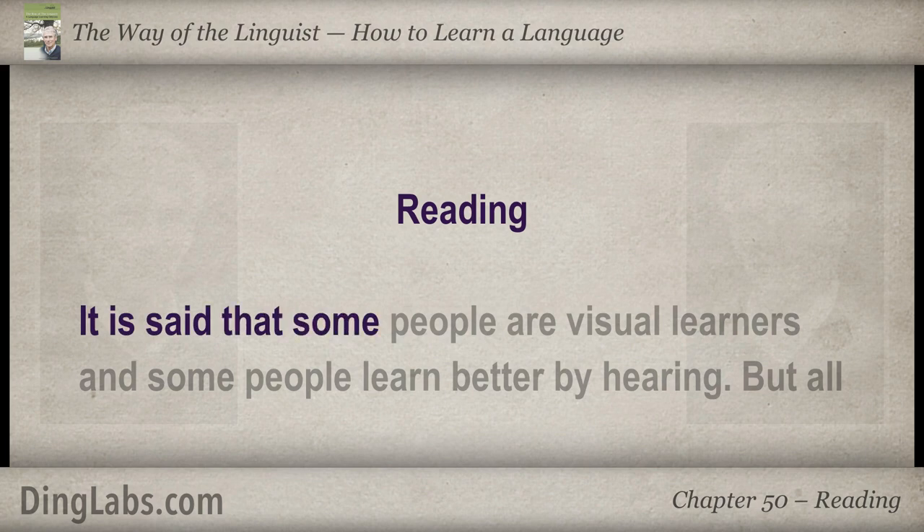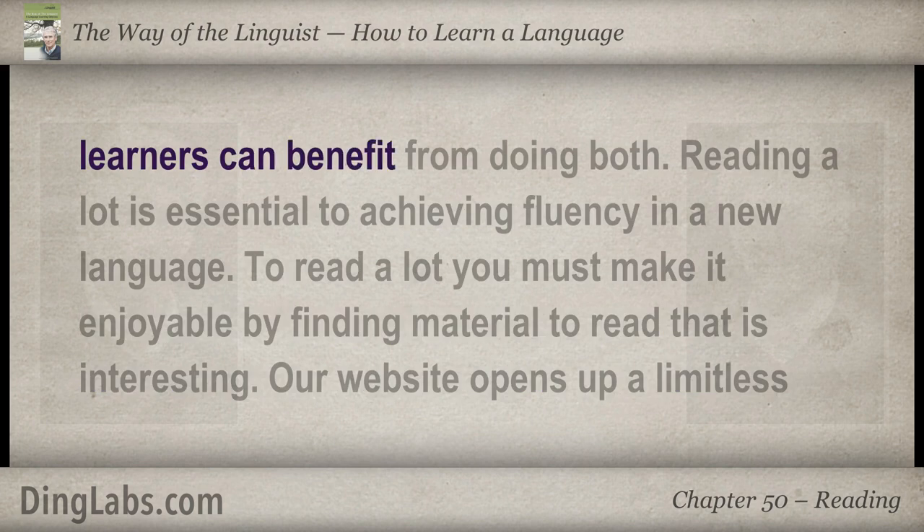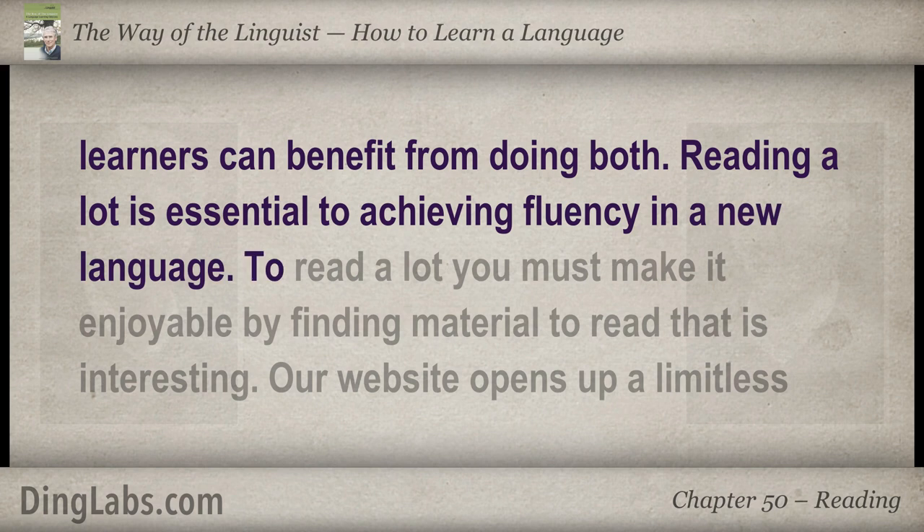It is said that some people are visual learners, and some people learn better by hearing. But all learners can benefit from doing both. Reading a lot is essential to achieving fluency in a new language. To read a lot you must make it enjoyable, by finding material to read that is interesting.